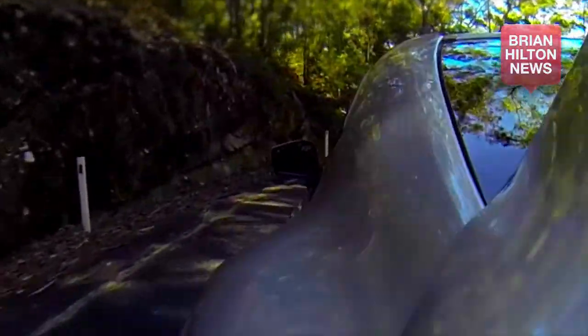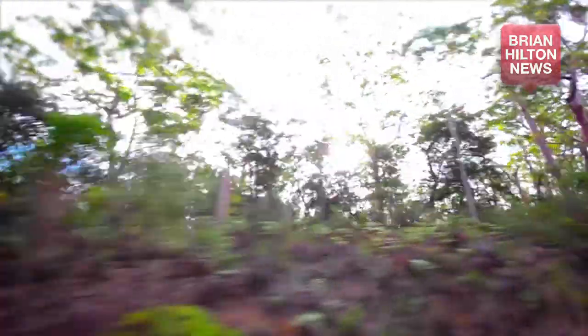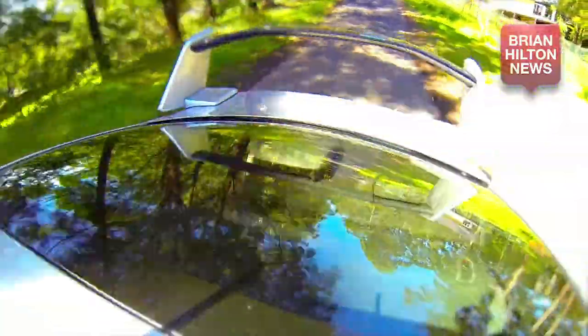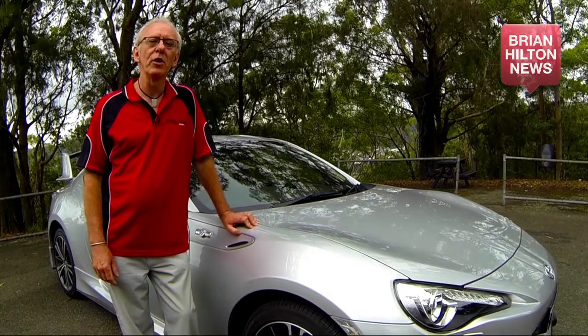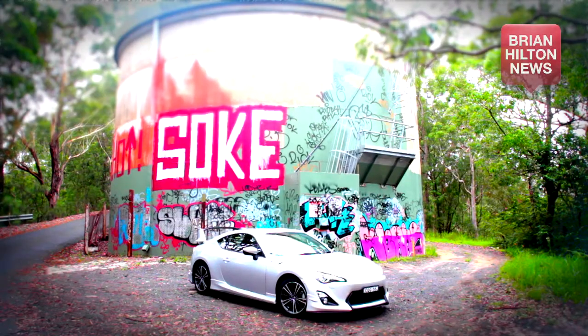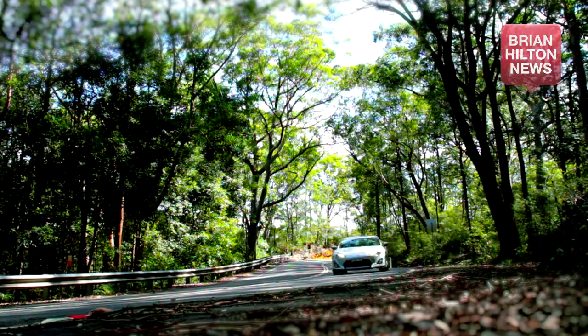Ultra sleek, incredibly stylish and super sporty — these are the first impressions of Toyota's Grand Tourer Coupe, the 86. Toyota's 86 has been on the market a little while now and in November 2012 was named Drive's Car of the Year, but it has just received an update for 2014, so let's see what this new model has to offer, apart from its head-turning looks.